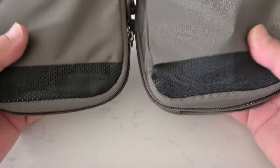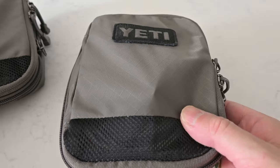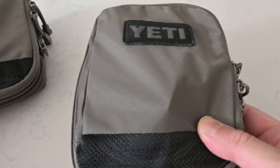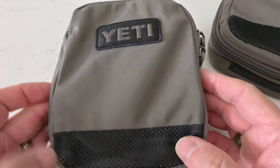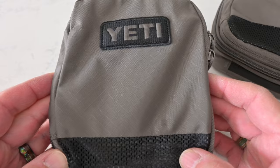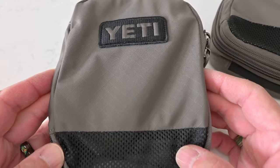Inside my backpack I carry these two Yeti travel cubes. They work really well. One holds all of my cables and the other holds some smaller gear that I want to keep protected. Let's open them up.